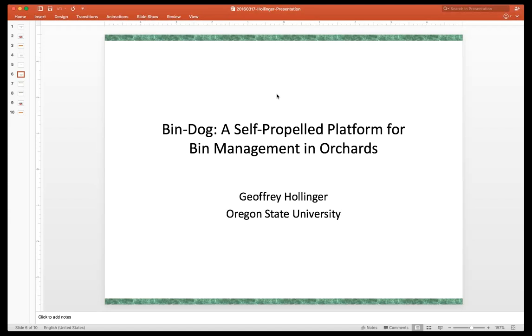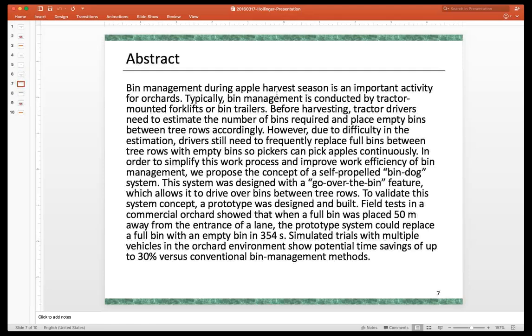Good afternoon everybody and welcome to the March 2016 Agricultural Robotics and Automation Technical Committee webinar. This is webinar number 36 in the fourth year of the webinar series. Today we welcome Jeff Hollinger from Oregon State University, who is going to present his group's work on BinDogs — self-propelled platforms for bin management in orchards.